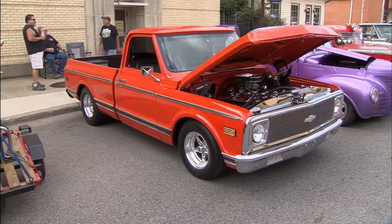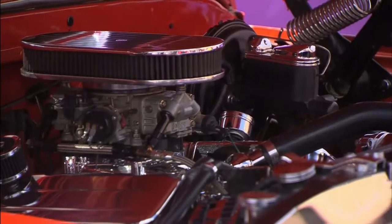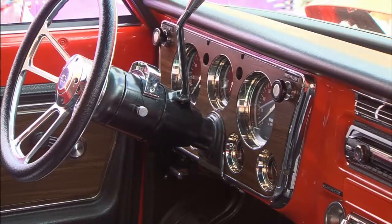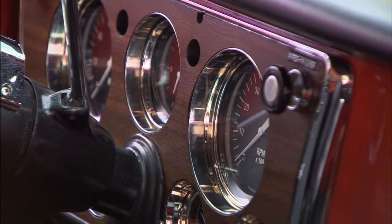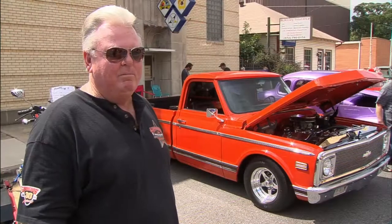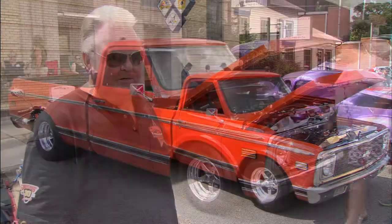This Cheyenne is Ricky Hamilton's current pride and joy. The truck is a 1972 Chevrolet Cheyenne, big block Chevrolet, hugger orange. He did most of the work himself, and there was plenty to do. It was on blocks, no windows, paint was gone, several body parts missing — it was a barn find deal.